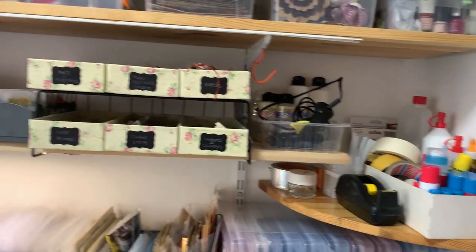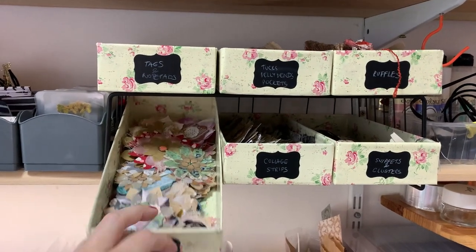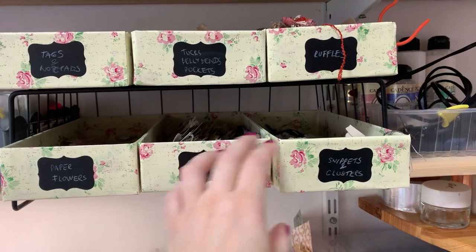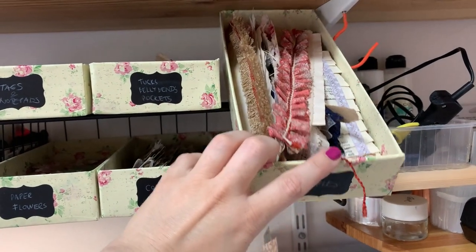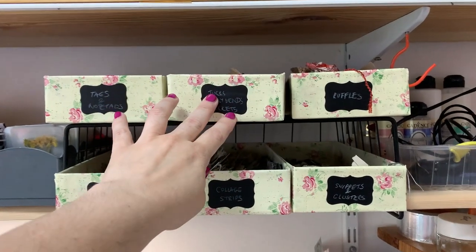In this rack we have journal bits and pieces. Here you can see all my glues. I created these boxes just with some reused packaging and contact paper, and added black labels. So I have paper flowers, collage strips, snippets and clusters, tags, belly bands, tucks, pockets, and also ruffles.